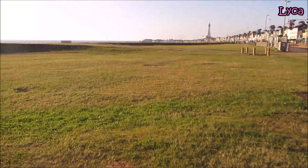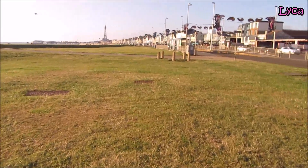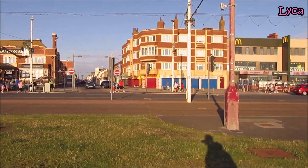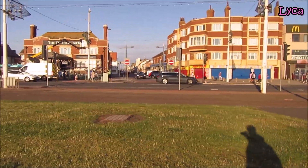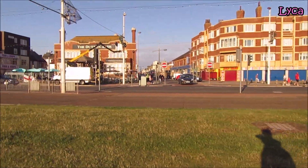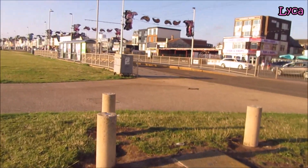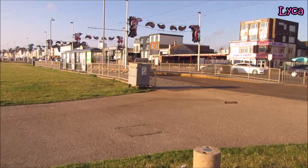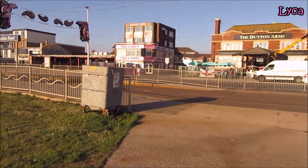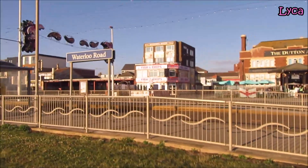We've got all this green area here - it's wonderful, it's like being in Lebanon just with all this grass. There's Waterloo Road. Just around the corner, on the right-hand side there's the Hearts Building which I filmed very recently, and over on that side is the Dutton Arms. We are going to continue on down the prom for a bit - a nice little evening summery walk. There's the Waterloo Road tram stop.